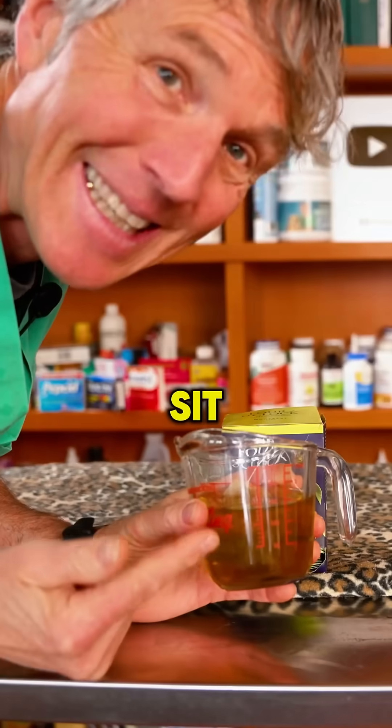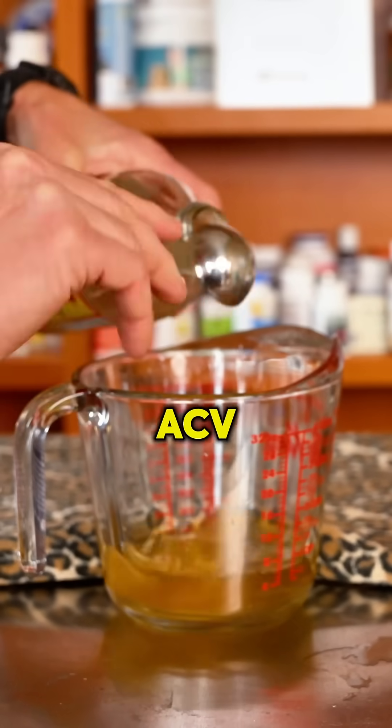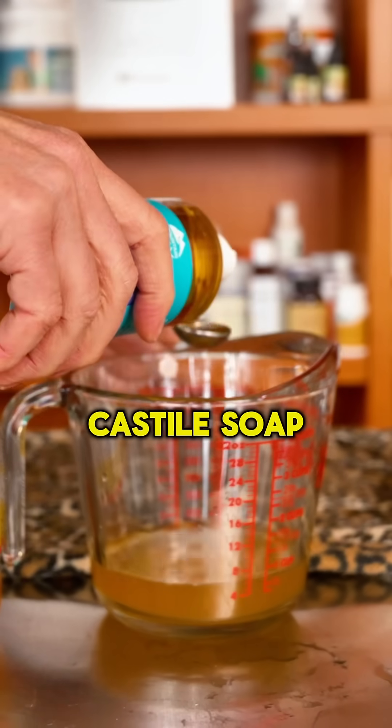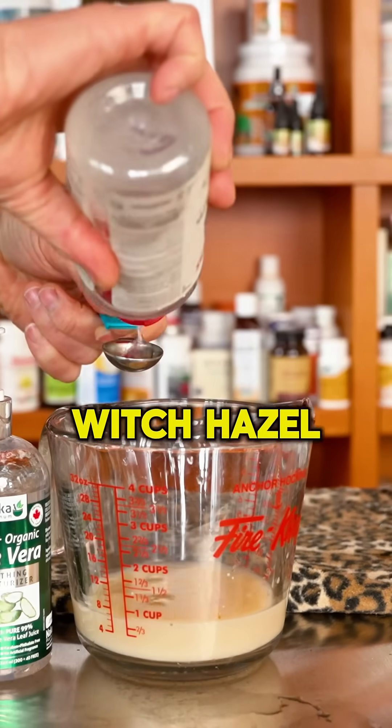One cup of green tea — I've let it steep and cool for 20 minutes. Two tablespoons of ACV, one teaspoon of Castile soap, two tablespoons of aloe, and one teaspoon of witch hazel.